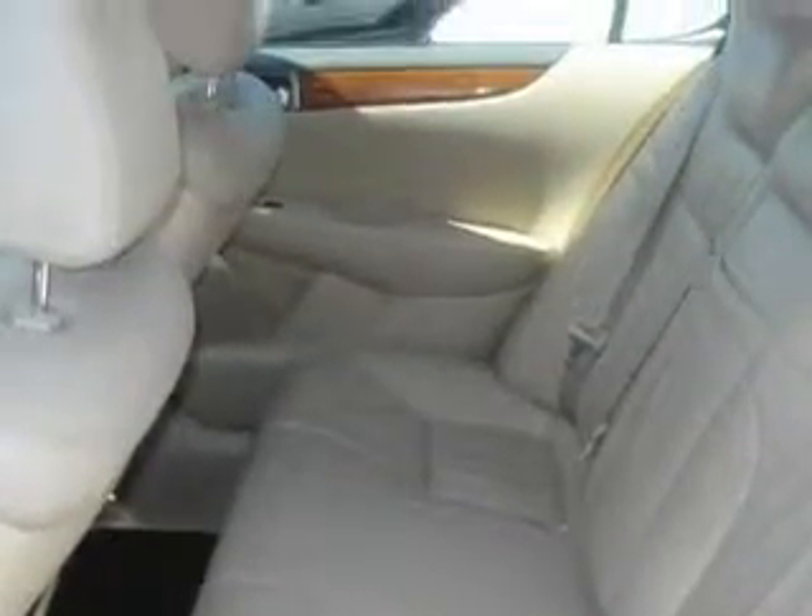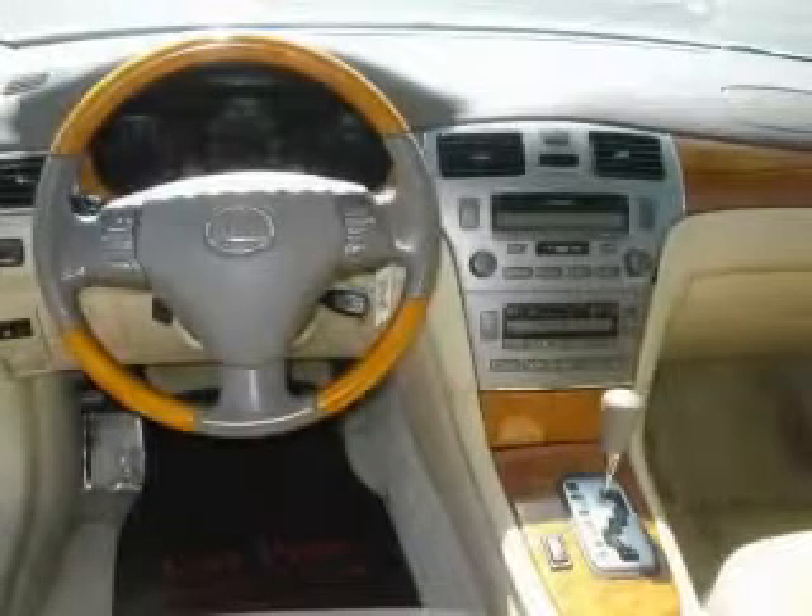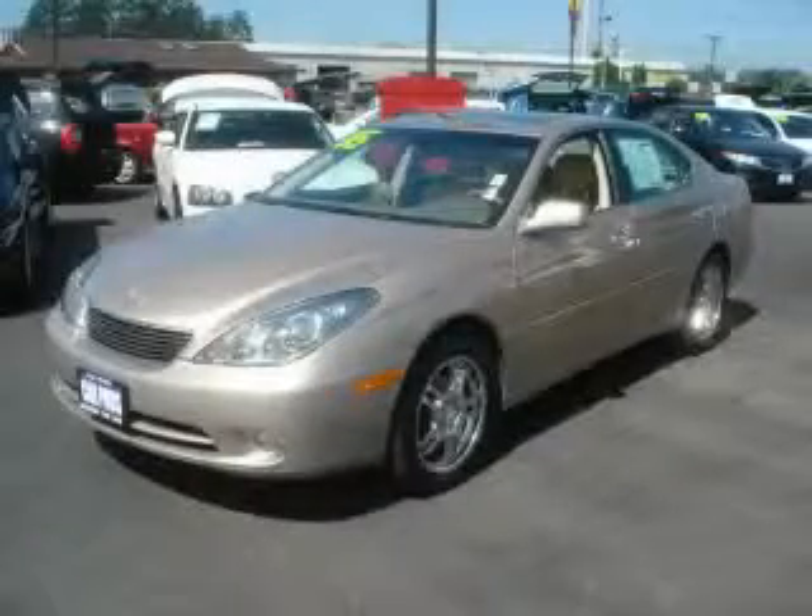The steady engine, connected to a smooth shifting automatic transmission, engages with velvety smoothness. Call or visit us right now and arrange your test drive today.